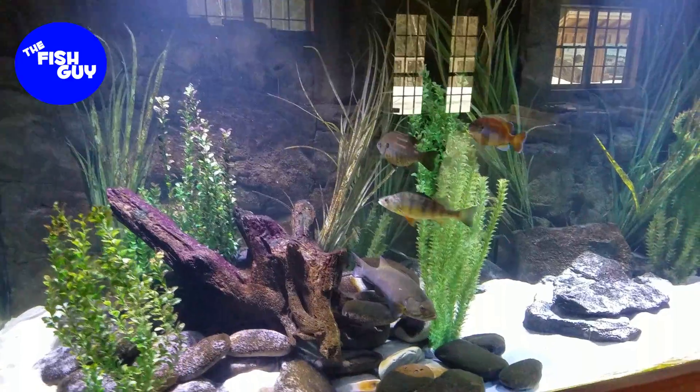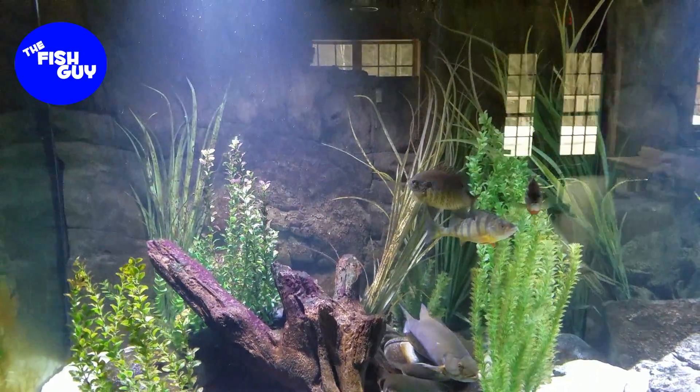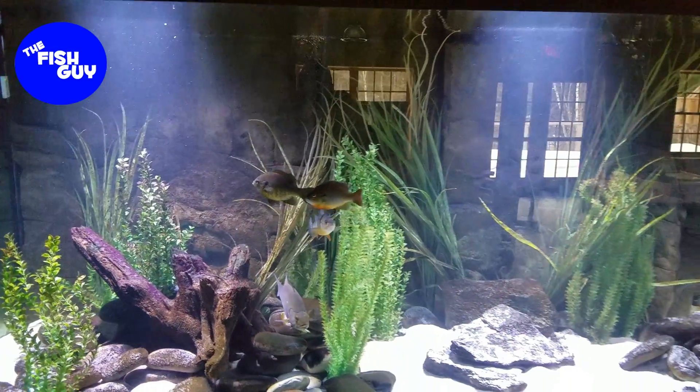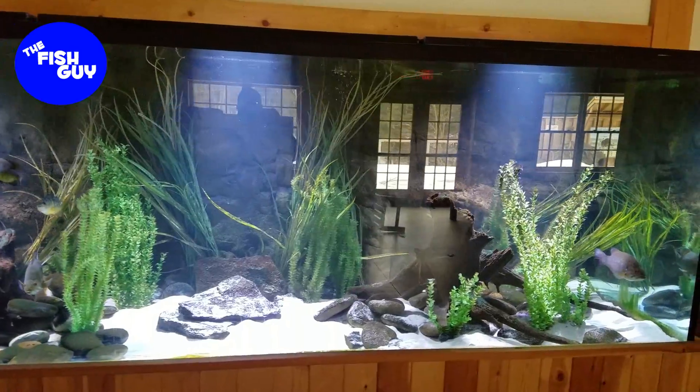Perch, got some smallmouth bass. Just a very impressive-looking tank size-wise. All the kids love it when they come in to check things out.